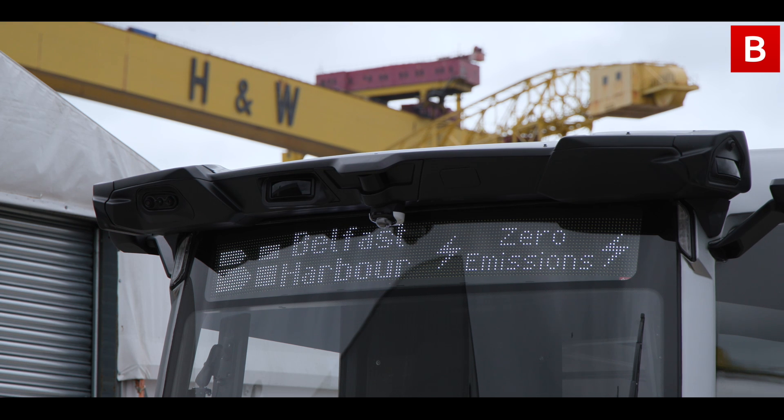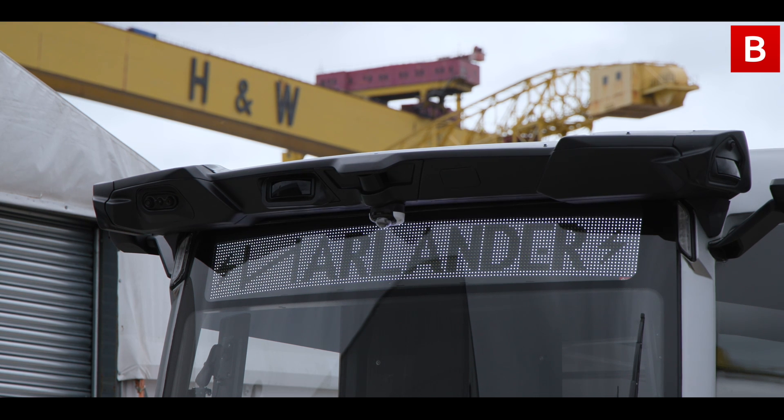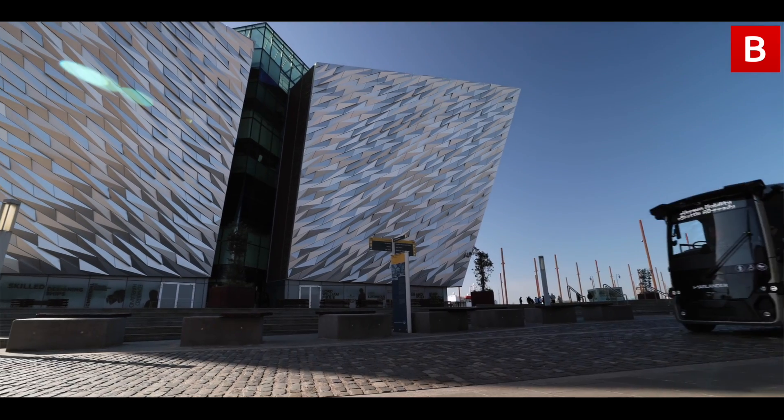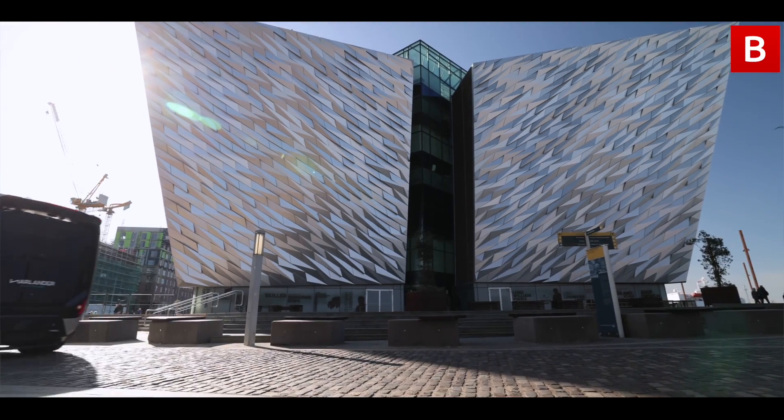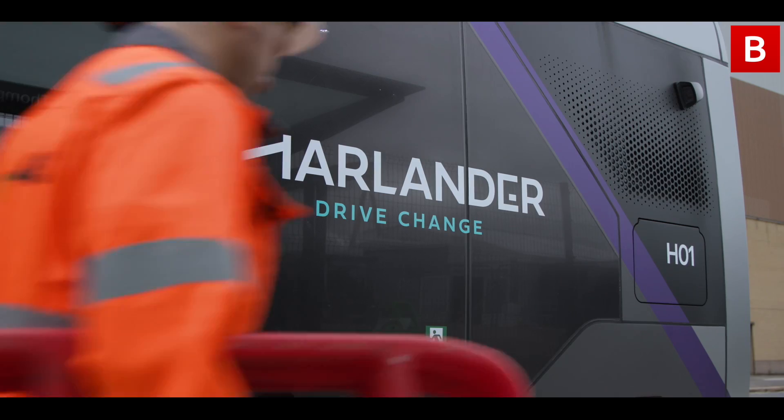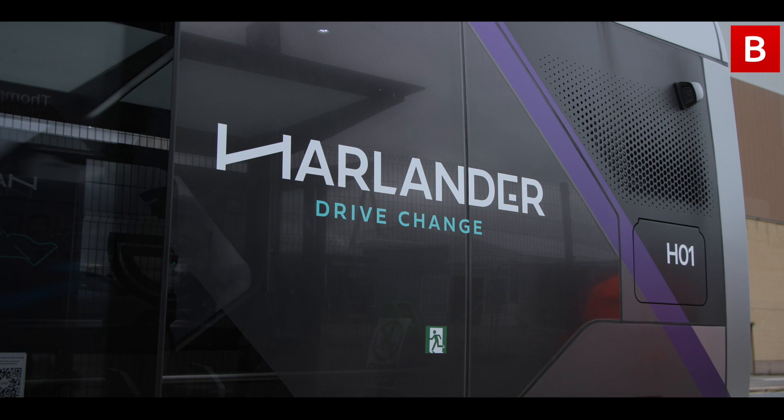The Harlander vehicle is an autonomous bus service running on the Harbour Estate. It's created to deliver last mile connectivity from just across the street from the Titanic railway station down to the Catalyst building on site, to stop people having to make that walk every day if they're travelling to work, particularly where a lot of innovation is taking place.